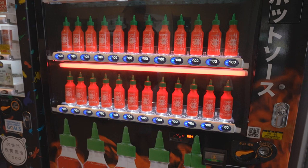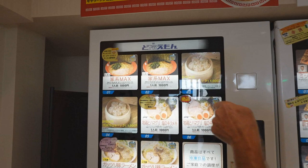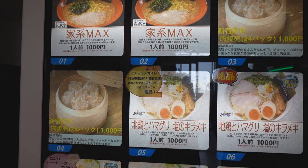Hey guys, I'm at the train station. I found some brand new vending machines. Come on in this room right here. I've got a sriracha hot sauce machine. Isn't this awesome? And this machine sells ramen — look at these different types of ramen you can get, and dumplings as well. That's cool.